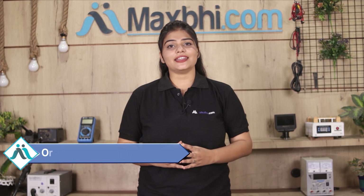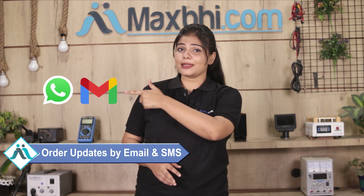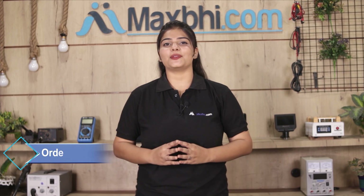Once your payment is done and your order is processed, it will be safely packed and dispatched within one or two days. And yes, shipping is completely free, so you just have to pay for the product and nothing else. All order updates and tracking details will be sent to your email or phone so you can know your order status.